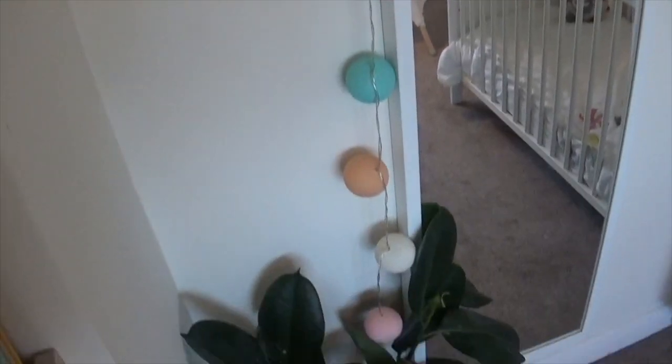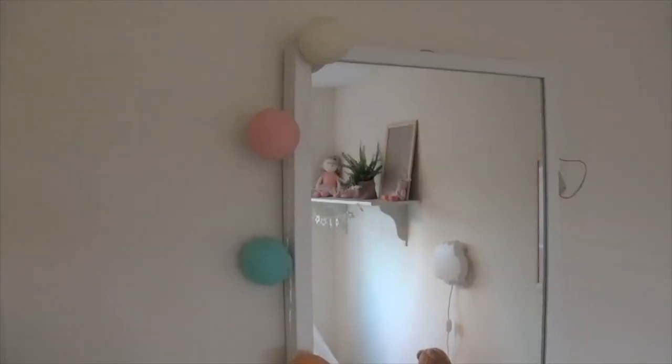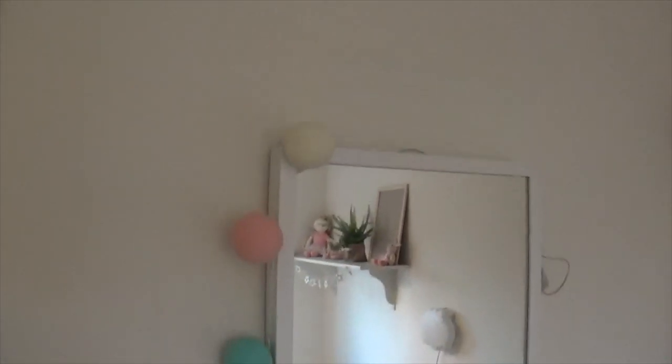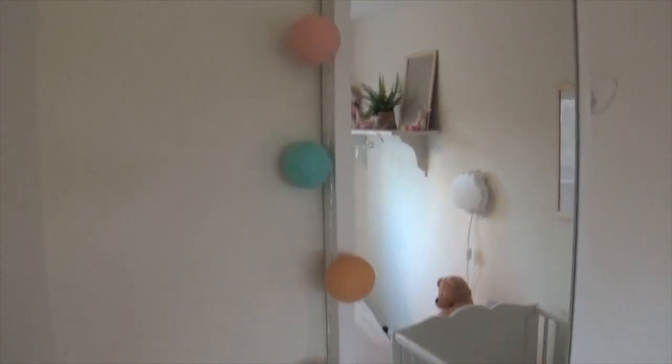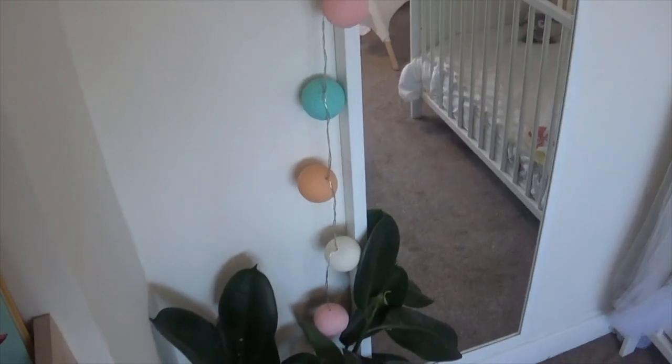Next up we've got these gorgeous little cotton ball fairy lights, and these are from Etsy from a seller called Living Pastel. Mine don't actually have any batteries in at the moment, but when they do they look really, really pretty when they're lit up. They just add a nice little finishing touch to Daisy's room.